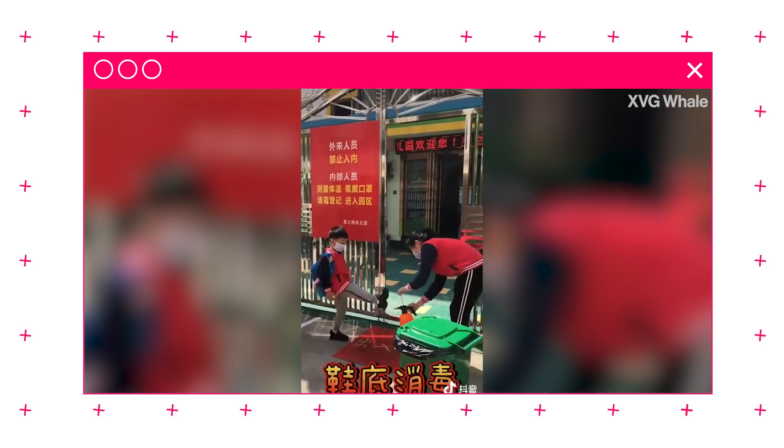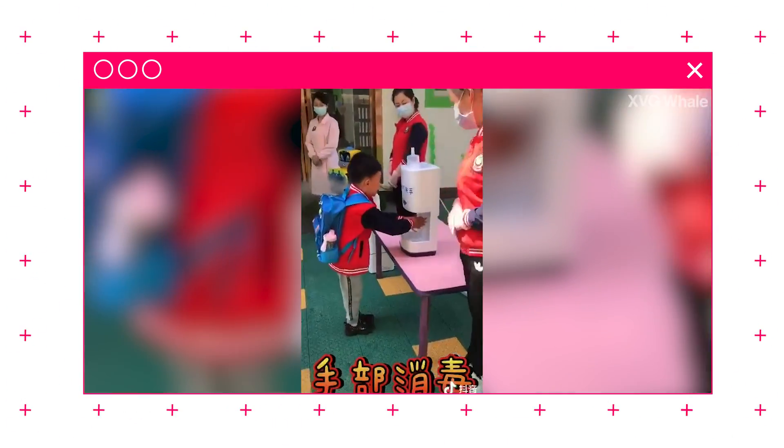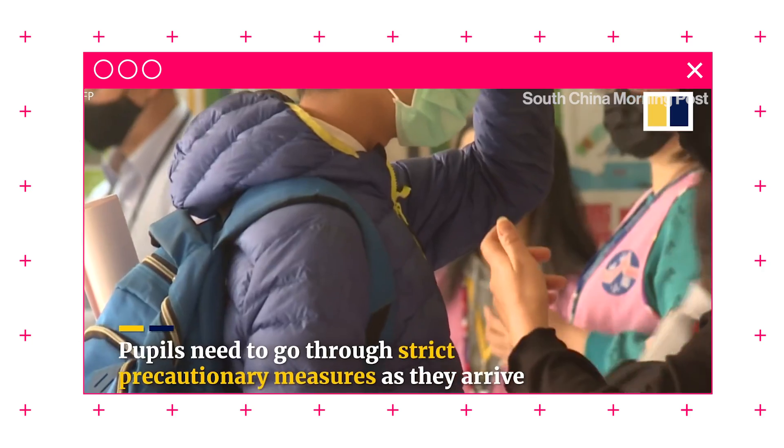How are other countries handling this? There's this viral video right now with this kid in China where he goes through four or five sanitation stations before he can enter his school. You're also seeing things like in Taiwan where people are doing temperature checks as they enter the building.